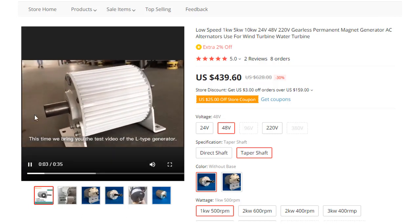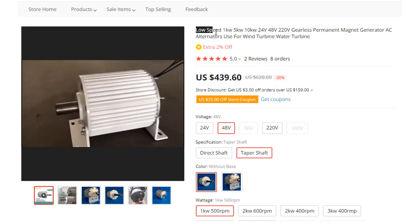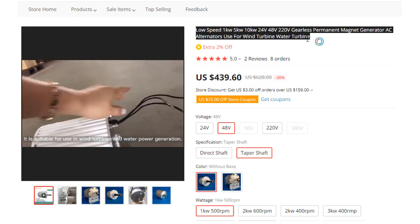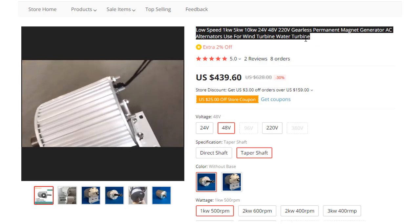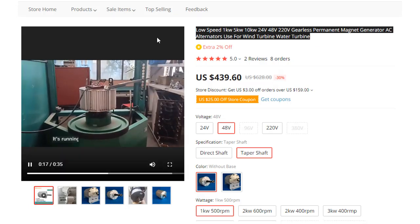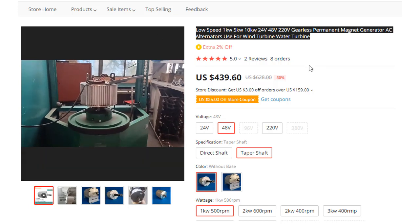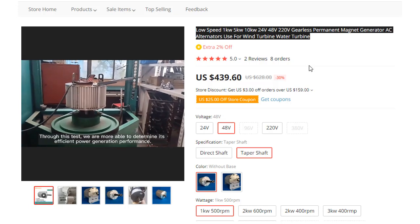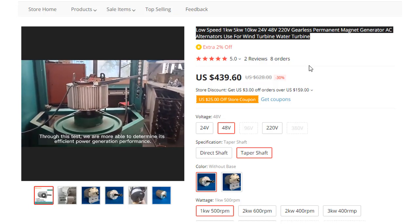This time we bring you the test video of the air type generator. It is suitable for use in wind turbines and water power generation. It's running fast now without any hiccups. Through this test, we are more able to determine its efficient power generation performance.